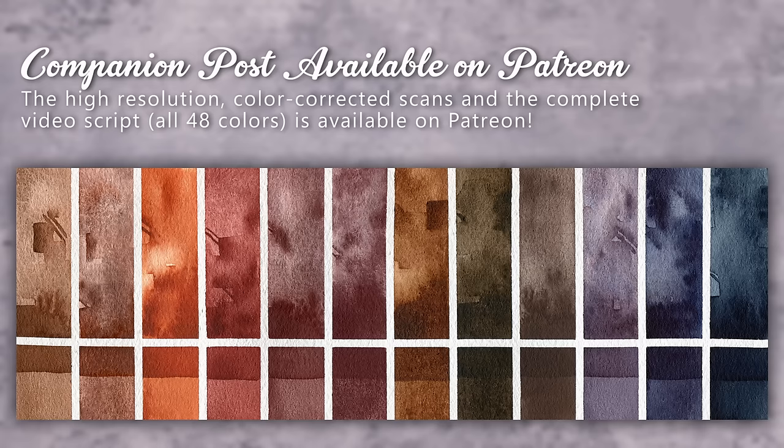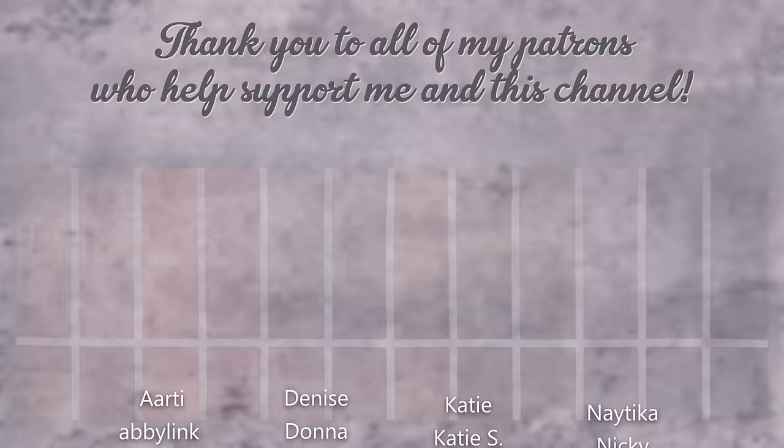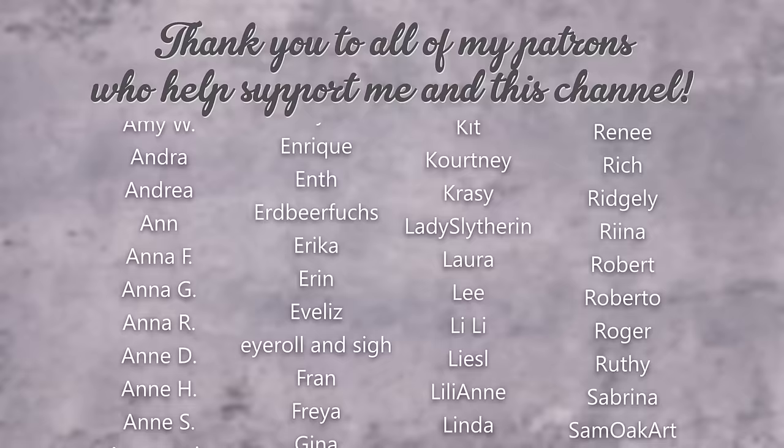If you'd like to see the high resolution scans, as always they are available over on Patreon. Thank you all for watching all the way to the end and for being patient with me as I got out all these videos. Thank you to my patrons for keeping me afloat. Be sure to sign up if you would like that lioness print, and I will see you all in the next one. Until then, happy new year and happy painting!